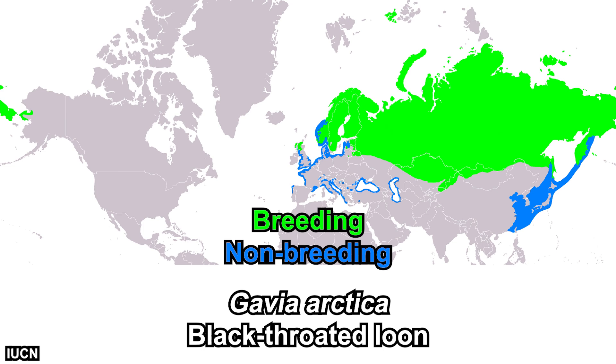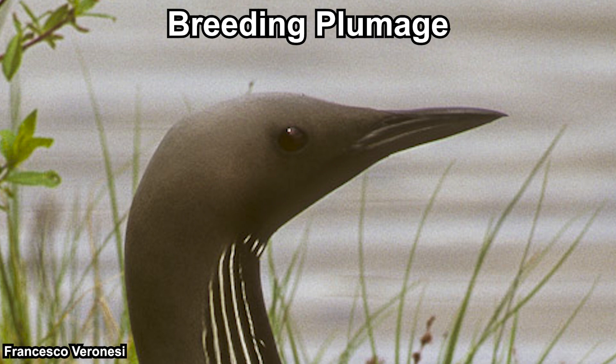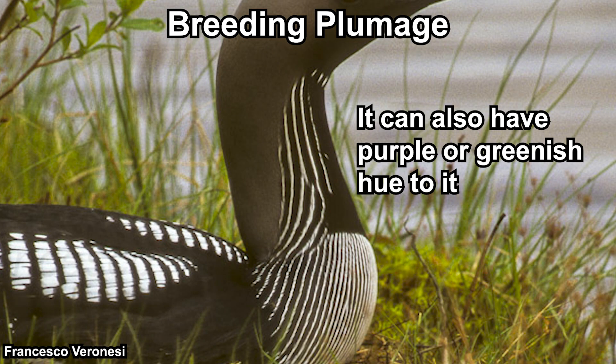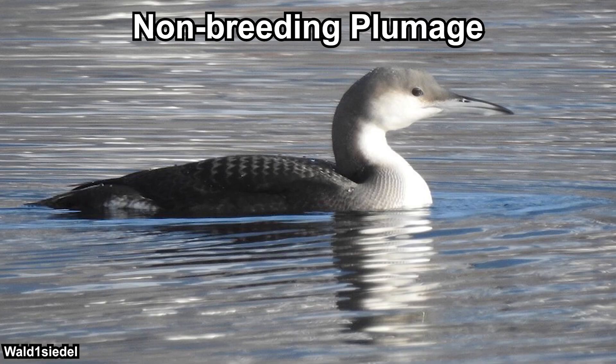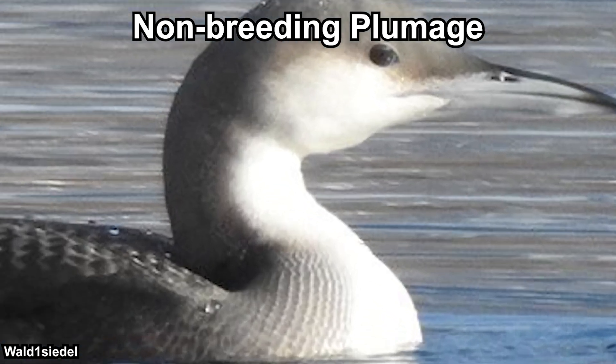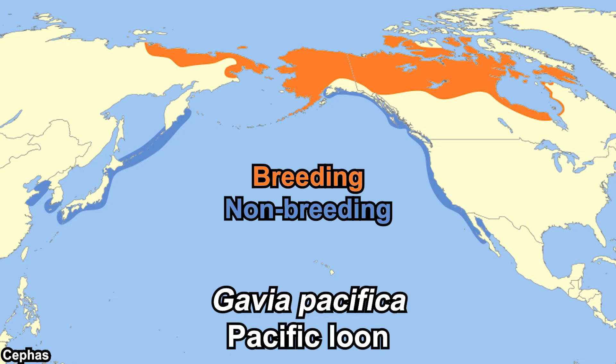The black-throated loon can mostly be found in Europe but also on the western tip of Alaska. During winter it moves further south. On average they are 70 centimeters long. Their breeding plumage features a grayish head with dark eyes and bill; the throat is black with white stripes on the sides and bottom; the upper side is mostly black with white patches, and the underside is mostly white. In non-breeding plumage the iconic black throat is replaced with white.